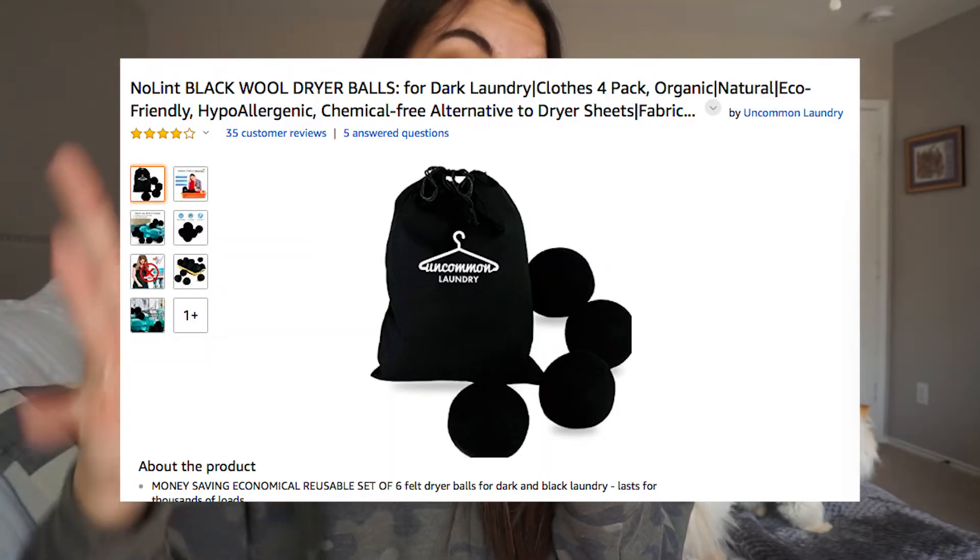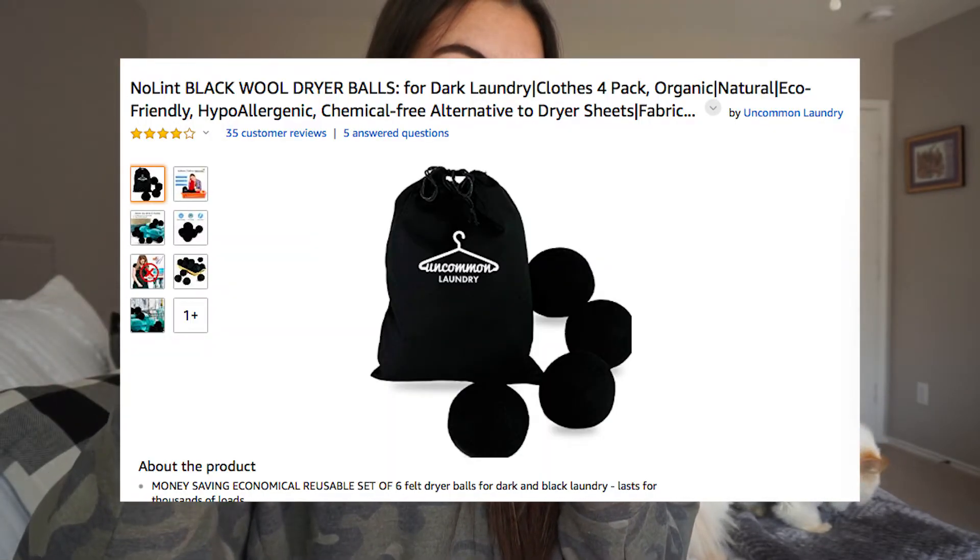This is dryer balls — comes in a pack of four for dark laundry, instead of dryer sheets. They're $15 and you can reuse these multiple times per wash. They're specifically for darks, which I love, so I'm definitely interested in that.